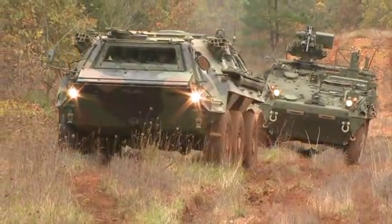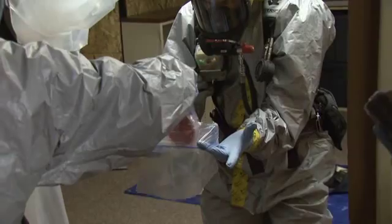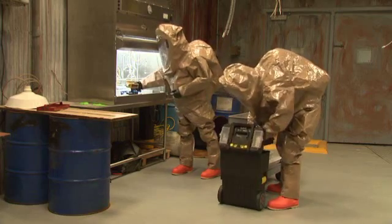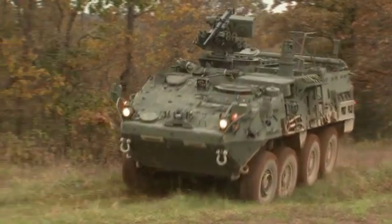Military Occupational Specialty Chemical, Biological, Radiological, and Nuclear Specialist — a specialized soldier equipped to meet the demands of the 21st century.